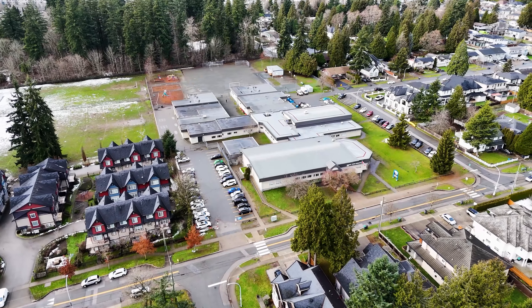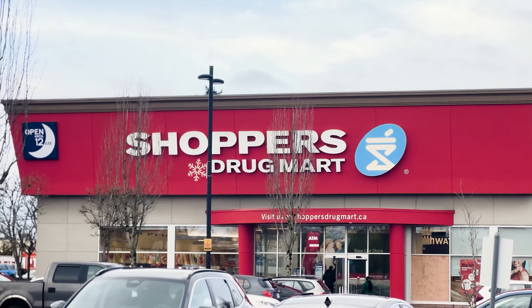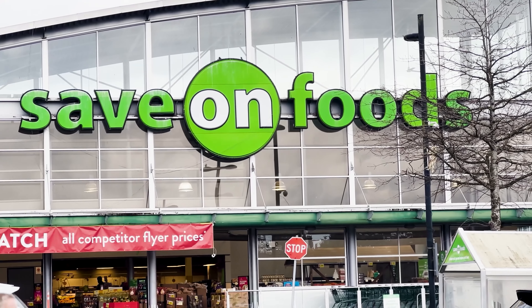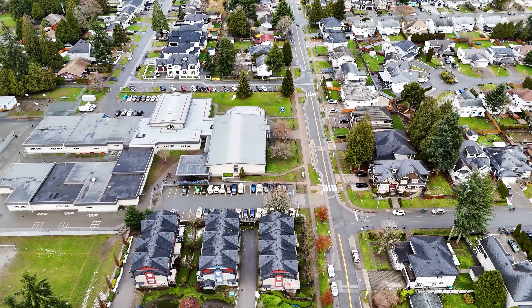Living here means providing the best for your growing young family. Everything you need is all around you, including King's Cross Shopping Center. Not only that, you also have Castle Country Clubs, as well as Hazelnut Community Park, as well as the esteemed George Vanier Elementary School.